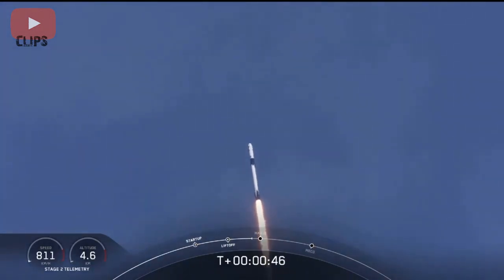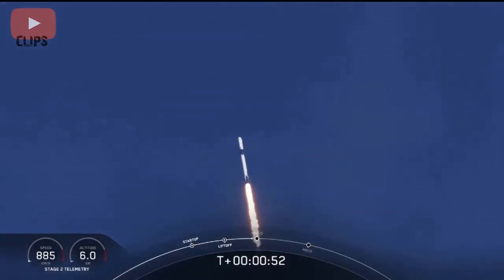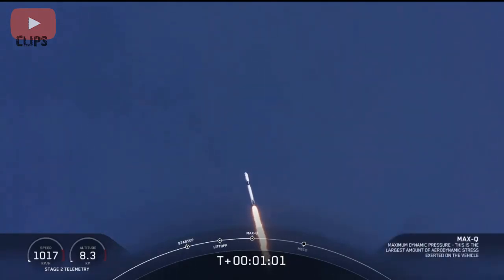M1D throttle down. We're throttling down to get ready for the period of maximum dynamic pressure. We're in the throttle bucket. Reports say all systems are go. Vehicle is supersonic — we've exceeded Mach 1 on the Falcon 9.